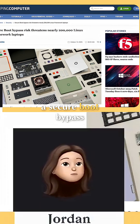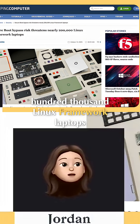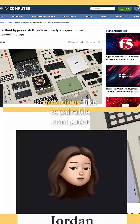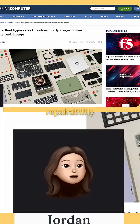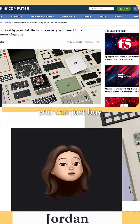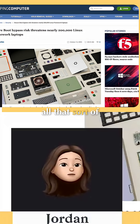There was a secure boot bypass which threatens nearly 200,000 Linux Framework laptops. If you haven't heard of Framework before, they're a notorious repairable computer company. They build their devices around sustainability and repairability, allowing you to keep using the device instead of buying a new one — you can buy replacement parts like the chassis, the keyboard, and so on.